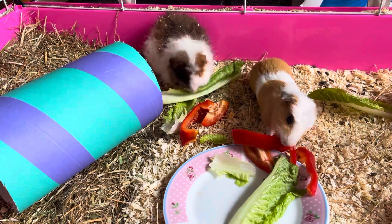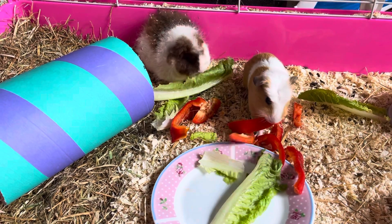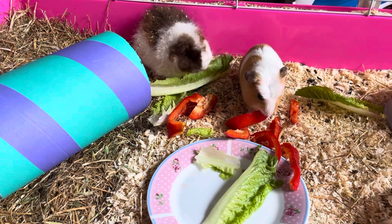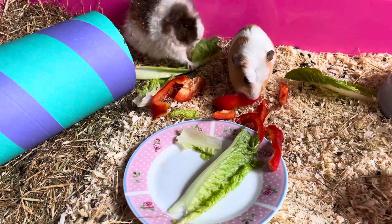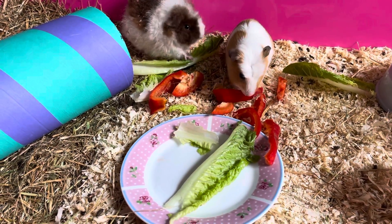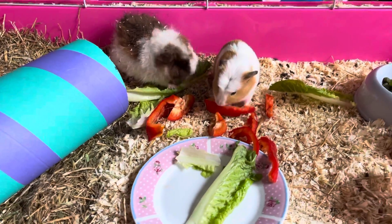Fluffy is covered in sawdust — I'm probably going to have to try and shake it off a little bit, not literally shake him! Maybe we could use a gentle brush to get it off. Has anyone got any recommendations on brushes for guinea pigs? Let me know!